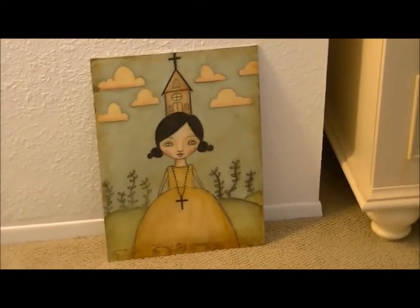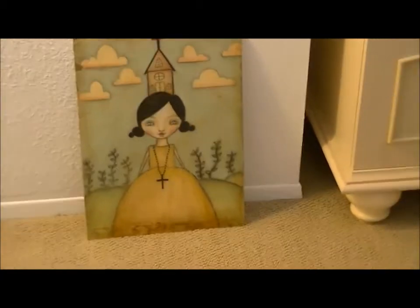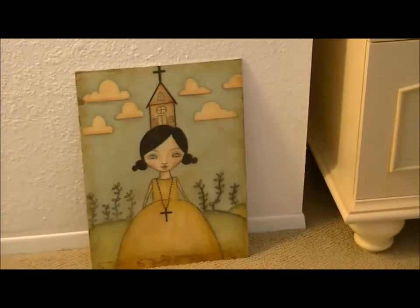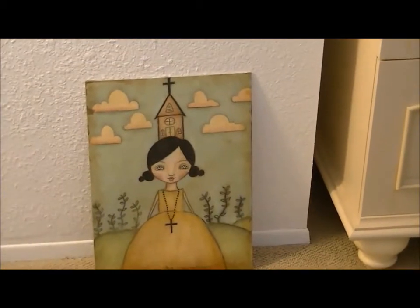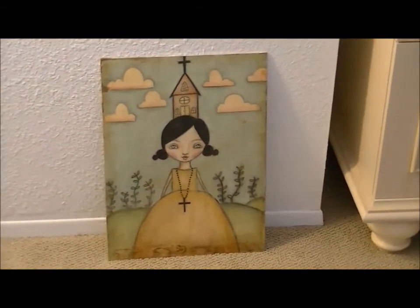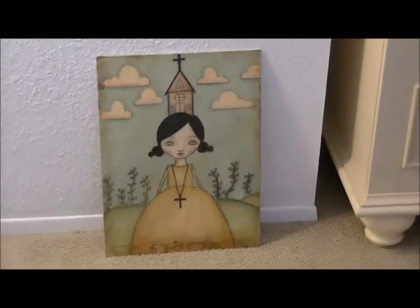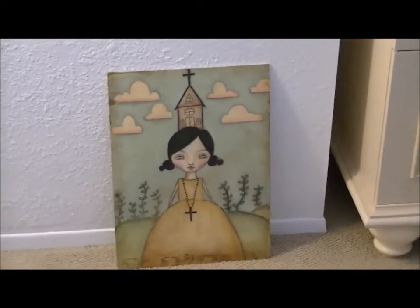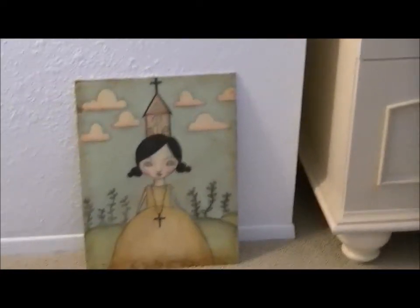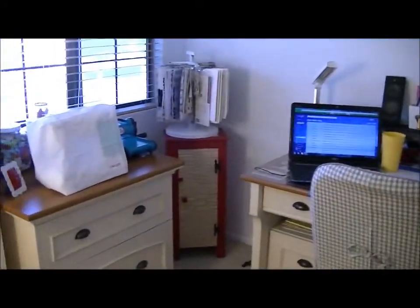Welcome to my studio tour — my brand new art room! I was downstairs off the kitchen with basically two walls as my art studio, and now I'm upstairs in the spare room. This used to be my son's room, but my daughter moved out and my son moved into her room. We painted this room, my husband put cabinets in, and now I'm all moved up here. I still have decorating to do on the walls, but it's functional right now. Here we go — I'm on the other side of the room as I walk in.